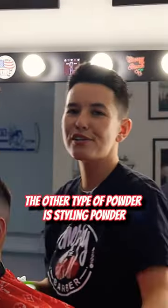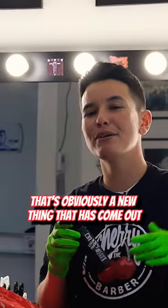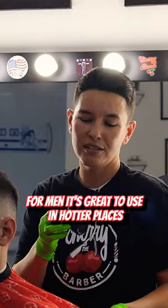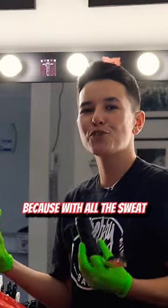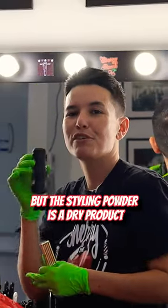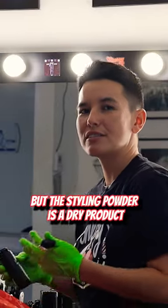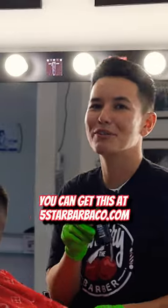The other type of powder is styling powder. That's a new thing that has come out within the last couple years for men. It's great to use in hotter places because with all the sweat, when you have a lot of product in your hair it usually melts and drips on you, but the styling powder is a dry product that's gonna give you more texture and better hold. You can get this at fistarbarberco.com.